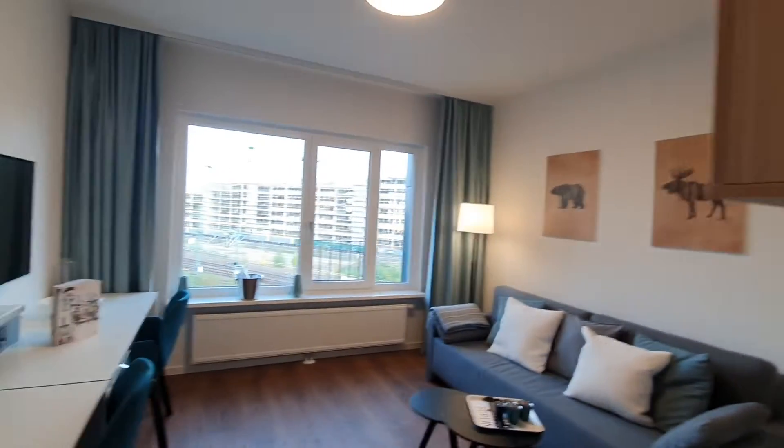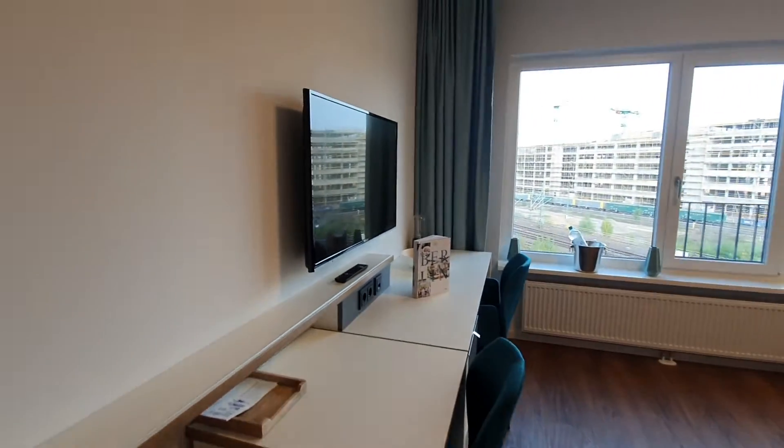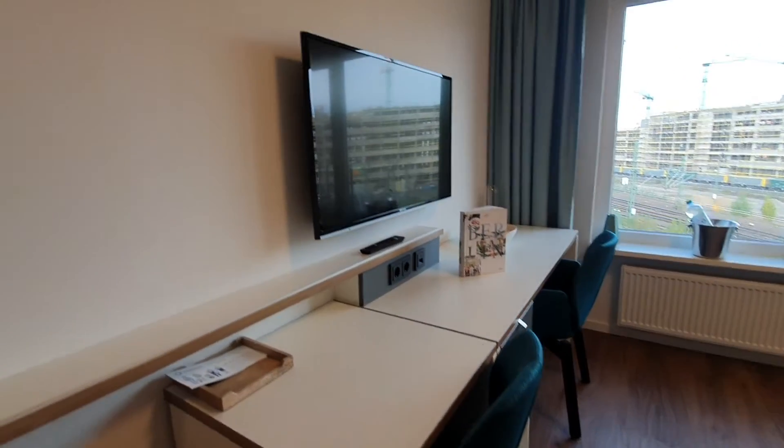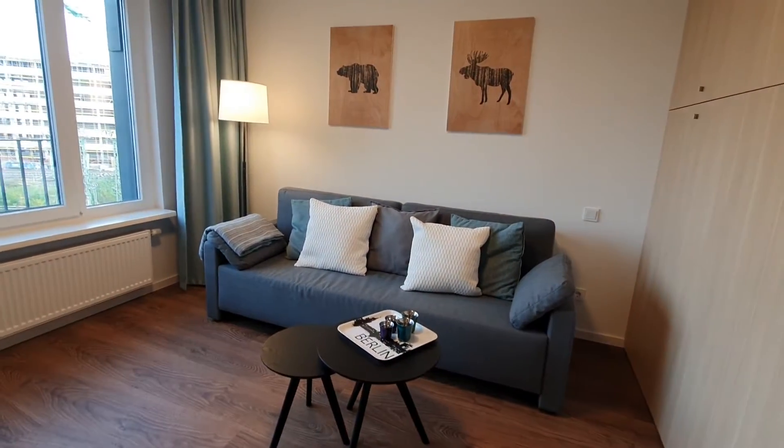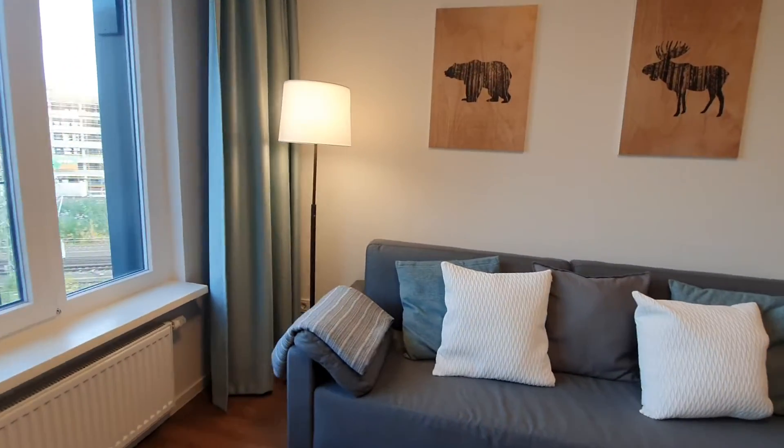And here is the living area. You have your desktop with the TV, and then you have here a sofa which can turn into a bed.